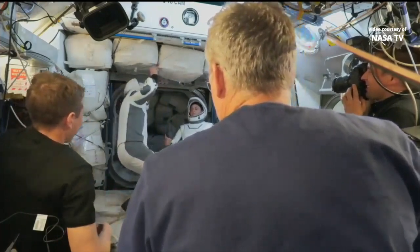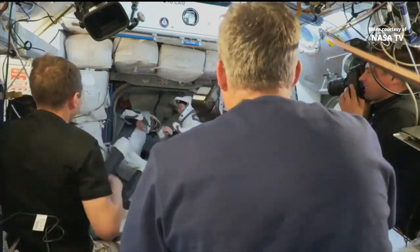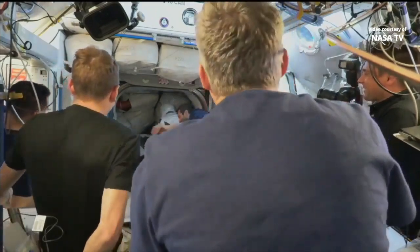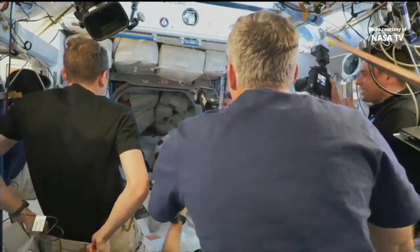Seven is generally our steady-state crew size on board the space station. We see Ana Kikana starting to make her way across. So again, this is inside node 2. They're going now through the hatchway and they're going to go down through what's called the pressurized mating adapter, and then out into the Dragon spacecraft itself.